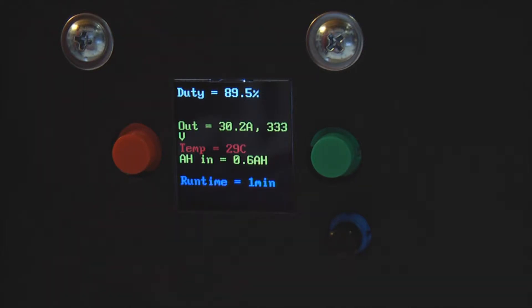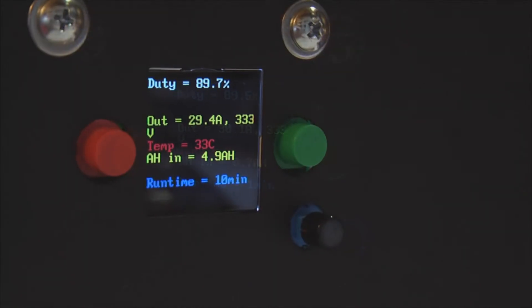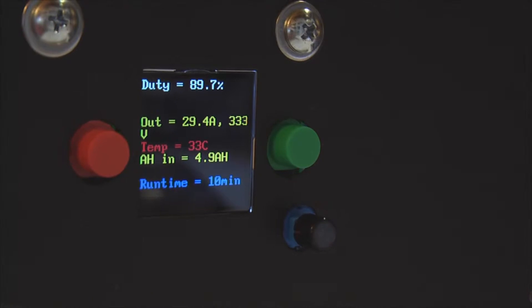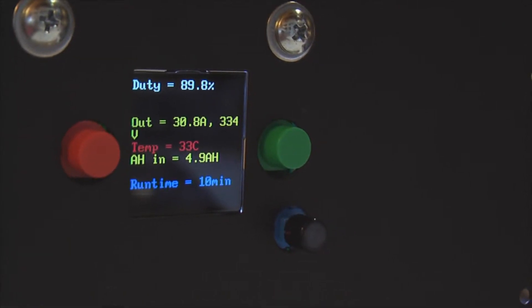We're going to wait for about 5 minutes and then switch on again. Putting the camera on pause now — not the charger. We are now at 10 minutes. Temperature stabilized at 33C, still outputting about 10 kilowatts, 5 amp hours in.